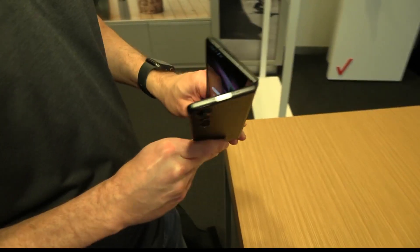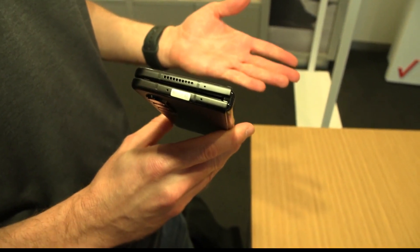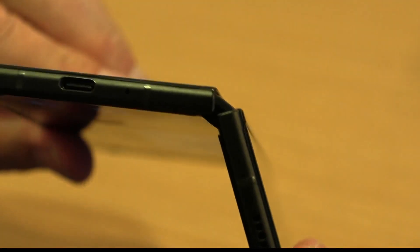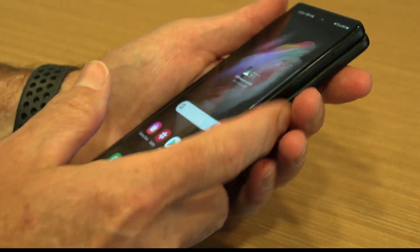You can see when you close it, there's actually a space there where it folds up — but now it's going completely flat, and you're not seeing that gap as you open it back up. The screen looks amazing, even when opened as a 7.3-inch tablet. Closed, it's more narrow than most smartphones and easily fits in your pocket.